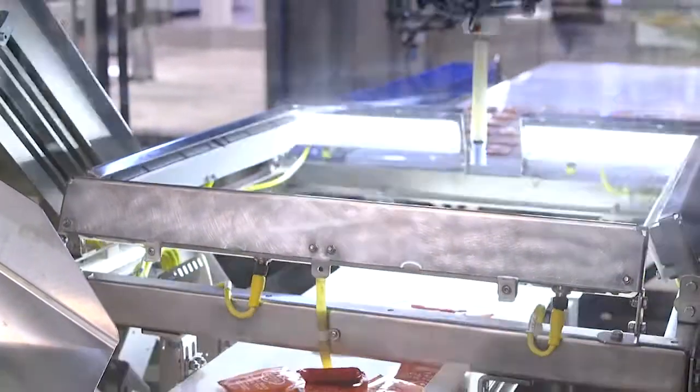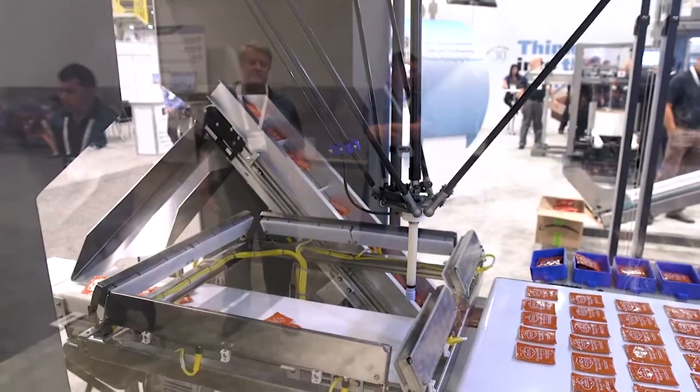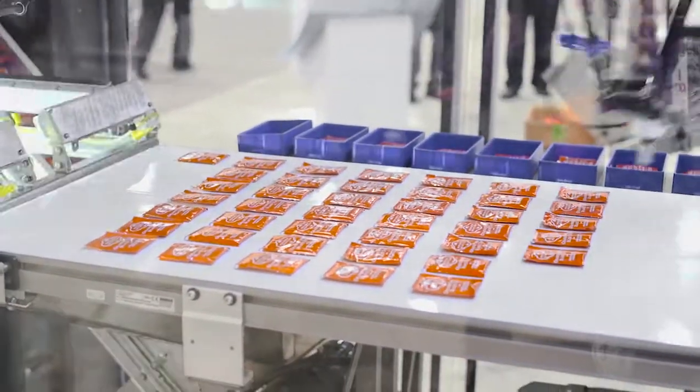This system replaces and is substantially less expensive than previous solutions which required singulated product, which in turn required expensive, complex, and space-consuming feeding systems for each robot. With our solution it just requires a camera, some lighting, and a conveyor belt.